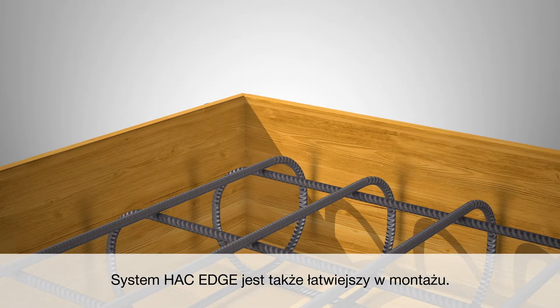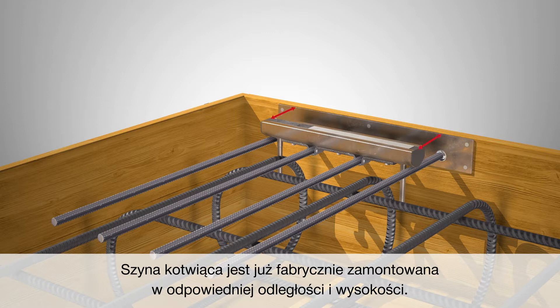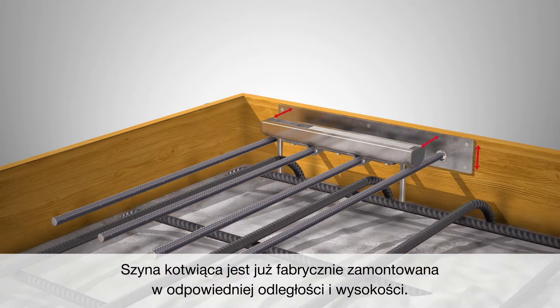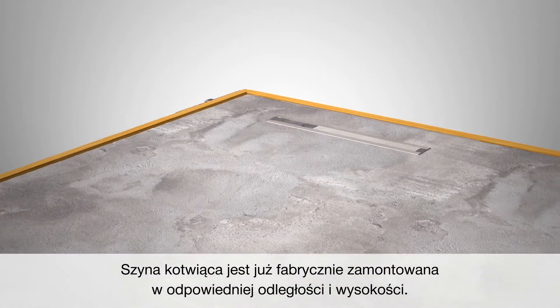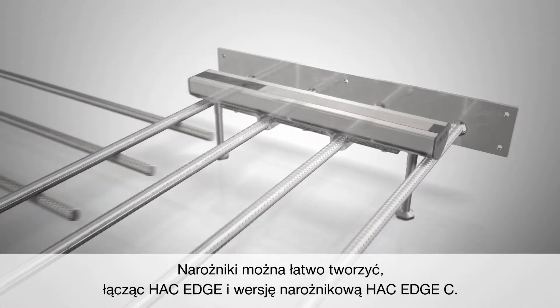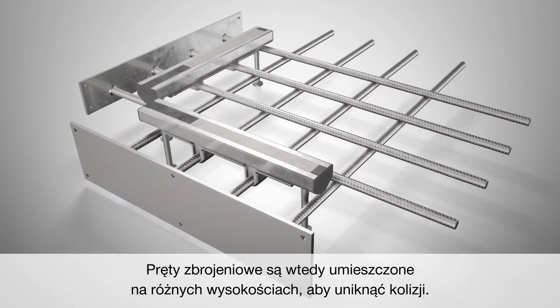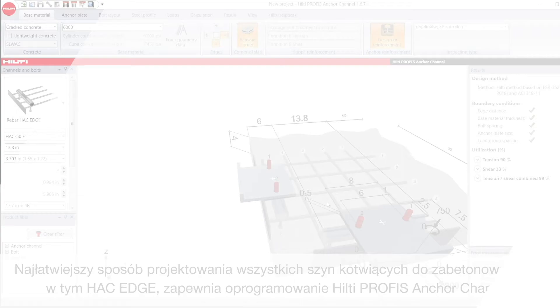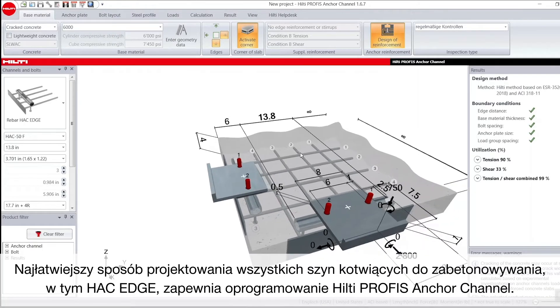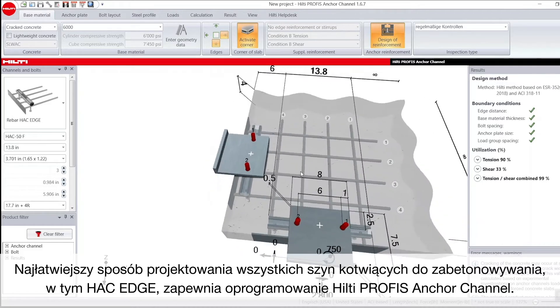Hack Edge is easier to install too. You simply need to fasten the edge plate to the concrete formwork. The anchor channel is already pre-fitted at the specified edge distance and height. Corners can be easily created by combining a Hack Edge and a Hack Edge C corner version, placing rebars at two different heights to avoid clashes. Hilti Profis Anchor Channel software gives you an easier way to design all cast-in anchor channels, including Hack Edge.